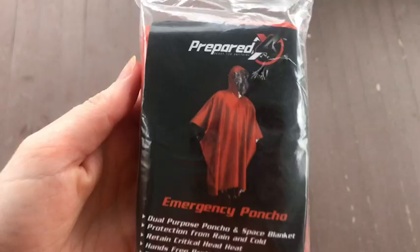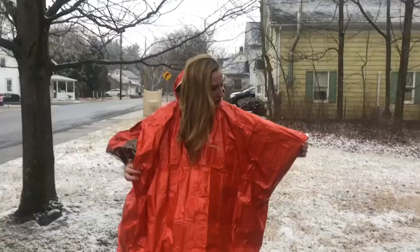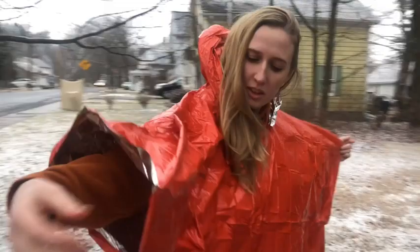Hi, this is Elizabeth with WTI, and this is going to be the best rain poncho you ever have — because it's not just a rain poncho. This is a rain poncho and an emergency blanket hybrid from prepared4x. It's survival gear all in one.